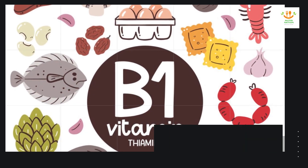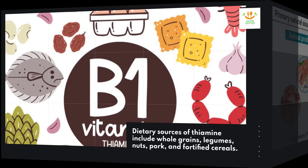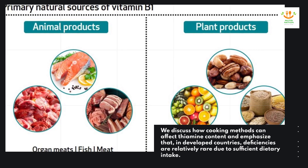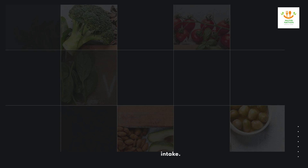Dietary sources of thiamine include whole grains, legumes, nuts, pork, and fortified cereals. Cooking methods can affect thiamine content, and in developed countries, deficiencies are relatively rare due to sufficient dietary intake.